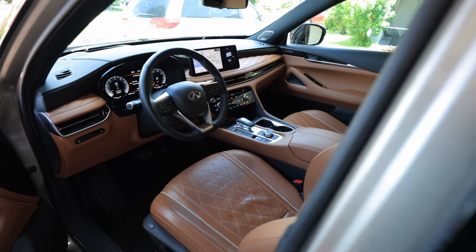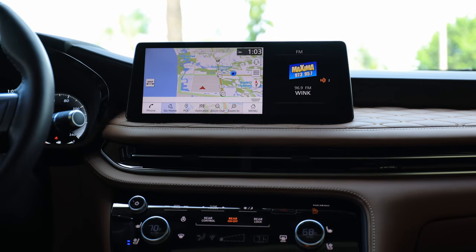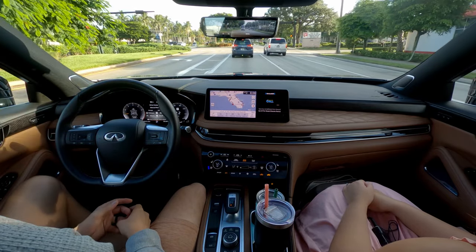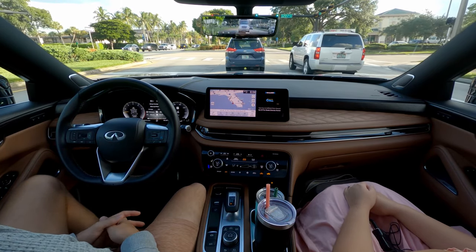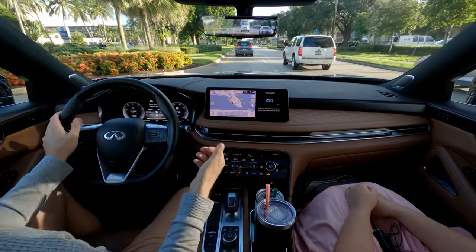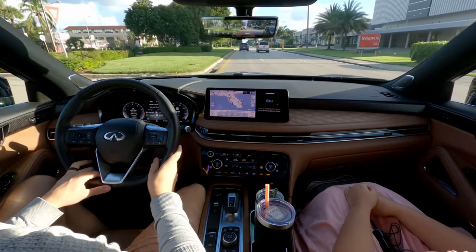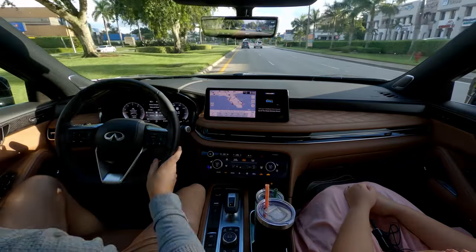Let's talk about the interior. We have a large infotainment screen here with wireless CarPlay, which works great when charging your phone in the wireless charger. There's also wired Android Auto. Up front we have a couple of USBs, two USBs in the second row, and two USBs for the third row — six USBs total — plus auxiliary power in other places. The connectivity for families is absolutely here, especially in this Autograph Edition with all the bells and whistles.